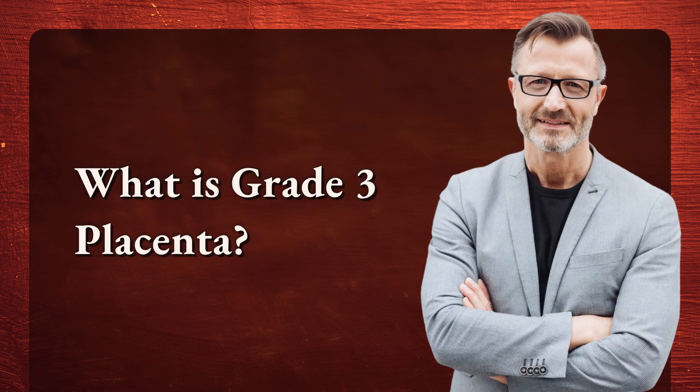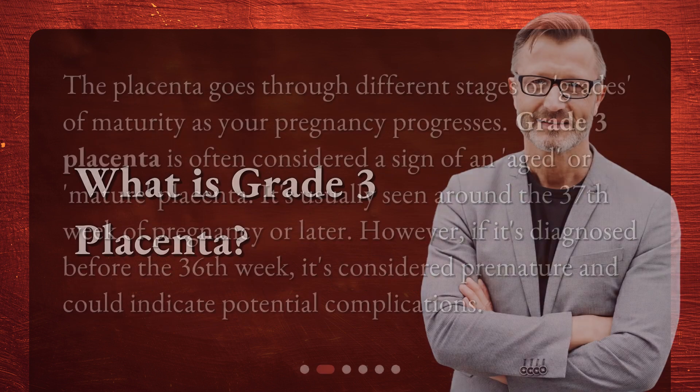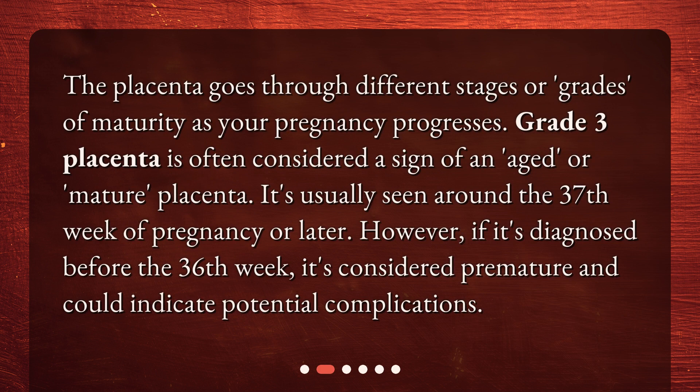What is Grade 3 Placenta? The placenta goes through different stages or grades of maturity as your pregnancy progresses. Grade 3 Placenta is often considered a sign of an aged or mature placenta. It's usually seen around the 37th week of pregnancy or later. However, if it's diagnosed before the 36th week, it's considered premature and could indicate potential complications.